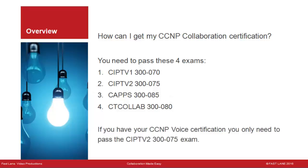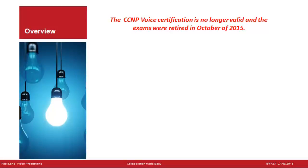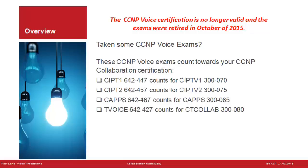If you have your CCNP Voice certification, you only need to pass the CIPTV2 300-075 exam. Note that CCNP Voice certification is no longer valid and the exams were retired in October 2015. However, individual CCNP Voice exams do count toward CCNP Collaboration: CIPTV1 642-447 counts for CIPTV1 300-070; CIPTV2 642-457 counts for CIPTV2 300-075; CAPS 642-467 counts for CAPS 300-085; and T-Voice 642-427 counts for CT Collab 300-080.